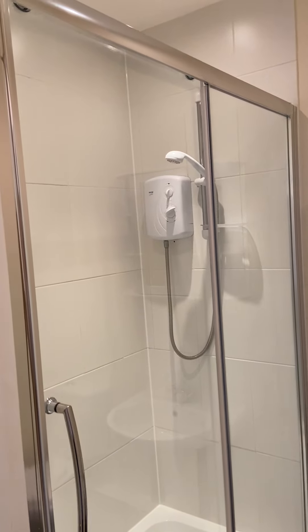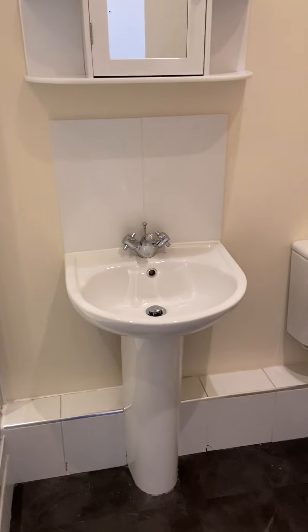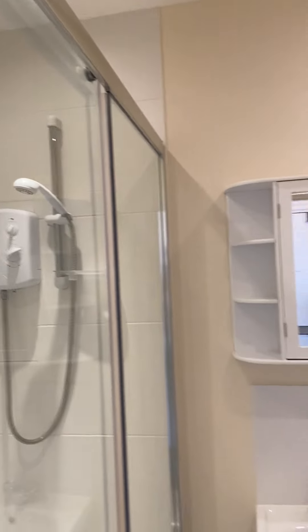It's a shower suite, so you've got a big walk-in shower there, all in very good order, electric shower. We have the basin, a little bit of cupboard space, and the loo as well — a really nice white suite, all clean and tidy, fully functional.